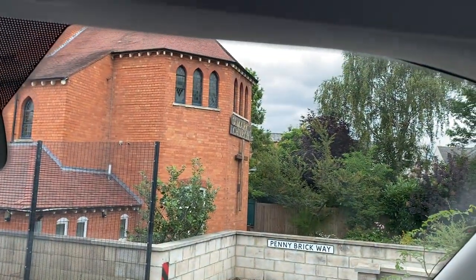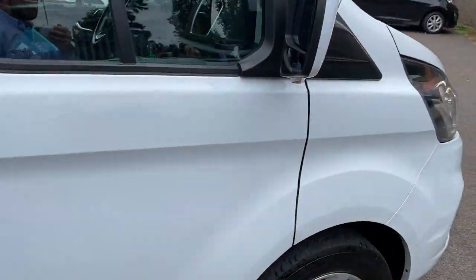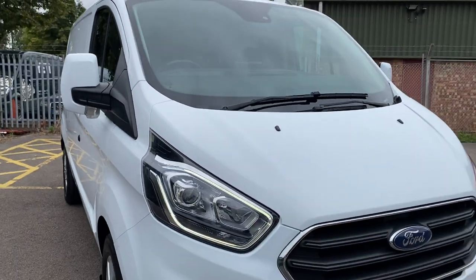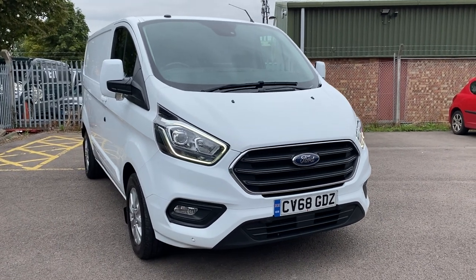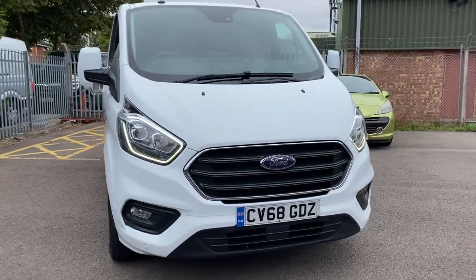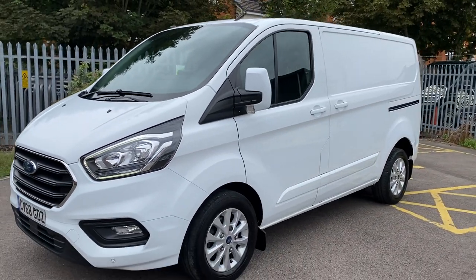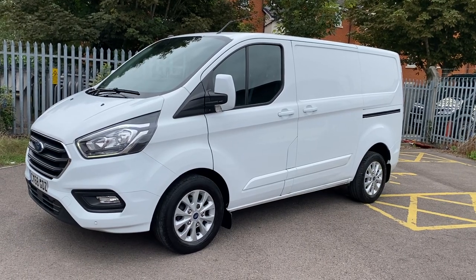That is the difference between van dealers - check them out. That's why there can be variations in prices and quality on vehicles. This is a one-owner from new, 36,000-mile vehicle. We have 70-odd photos on our website at vanstoday.com. We are Vans Today Worcester, offering nationwide delivery, part exchange and finance. Feel free to give us a call on 01905 672080 or email sales at vanstoday.com. Hopefully that gives you a good perspective of the van. Cheers, bye!